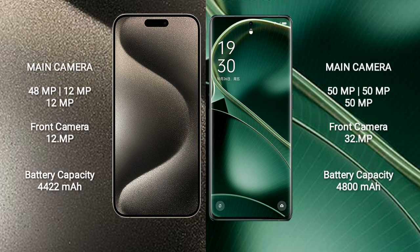iPhone 15 Pro Max features a rear triple camera setup with 48MP, 12MP, and 12MP lenses, and a 12MP front camera. iPhone 15 Pro Max has a 4,422 mAh battery with 27W fast charging support. Oppo Find X6 has a 4,800 mAh battery with 80W fast charging support.